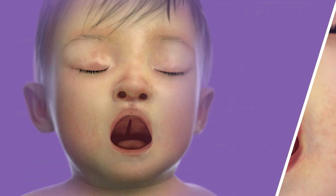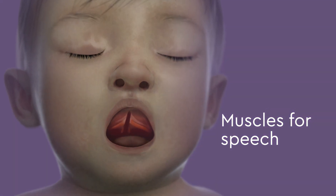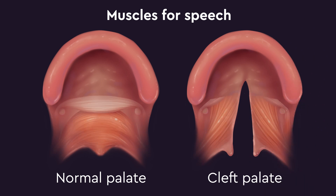In addition to the cleft palate defect, the muscles for speech are also in an abnormal position. The abnormal positioning of the muscles in the cleft palate affects speech and hearing, as well as the infant's ability to suck.